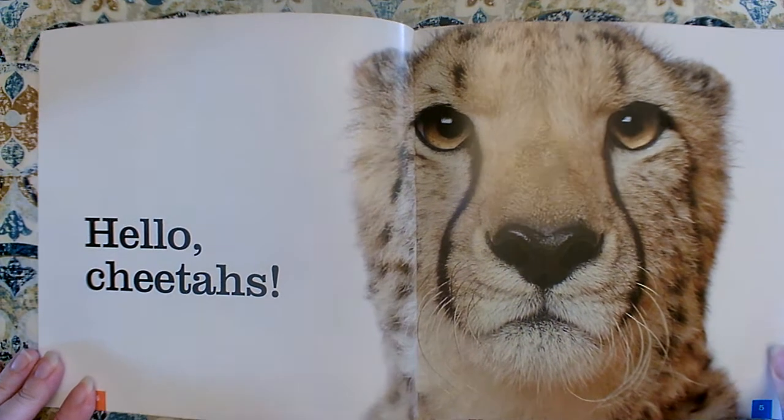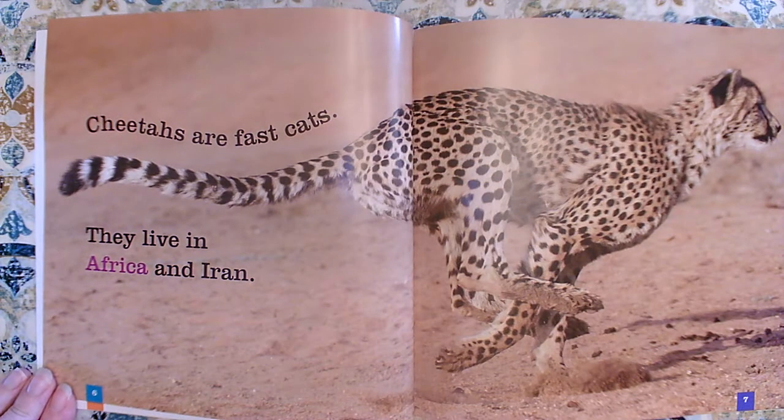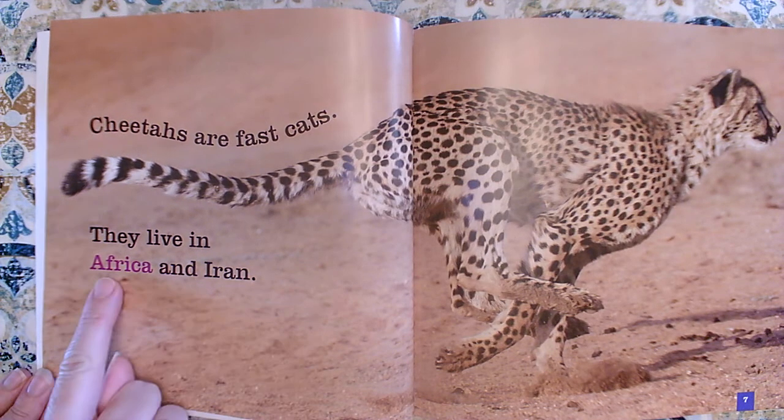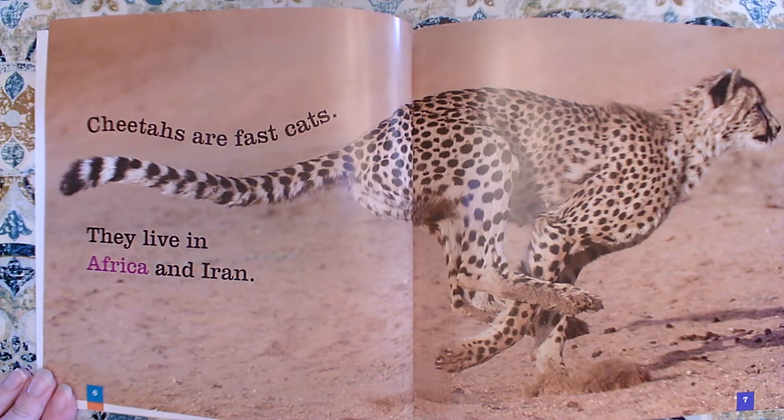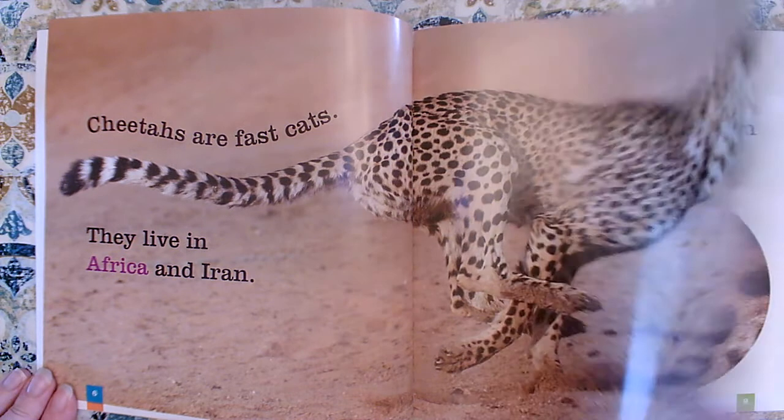Hello, cheetahs! Cheetahs are fast cats. They live in Africa and Iran. There's one of those special words — that was in our glossary. So cheetahs are fast.